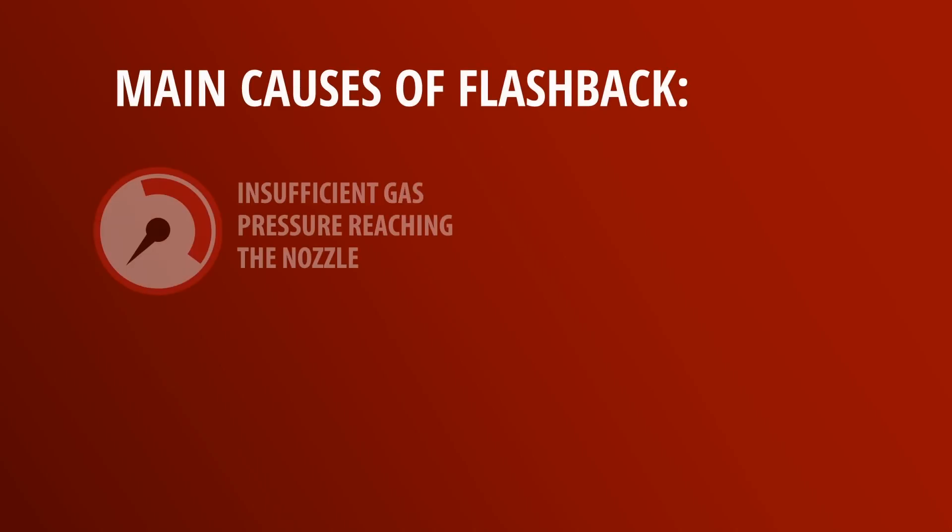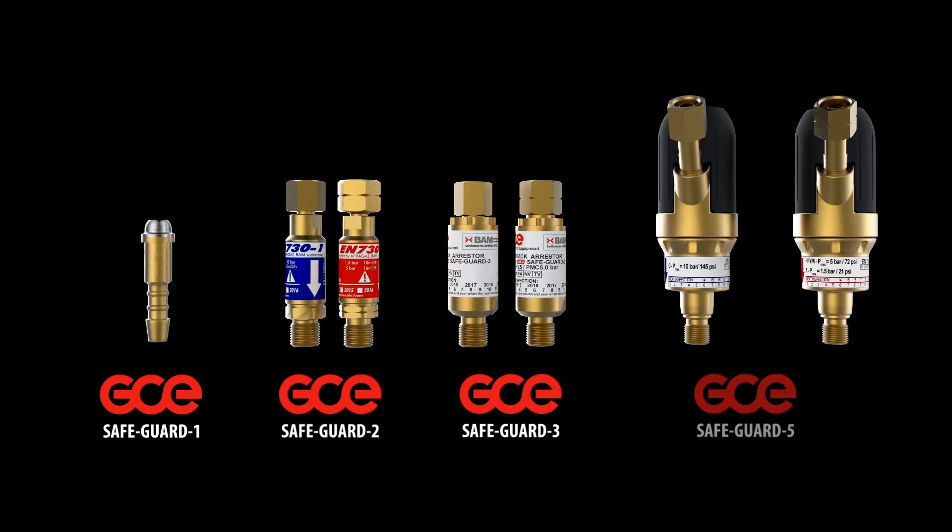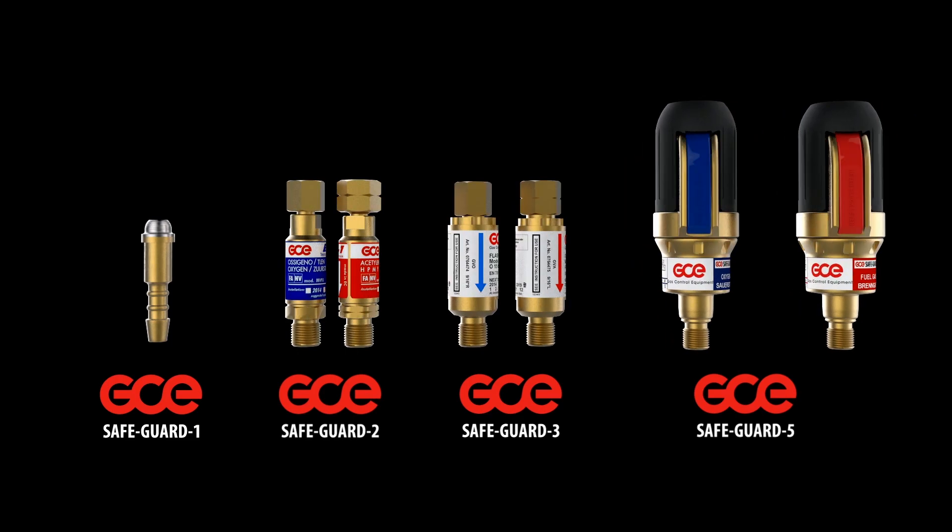The main causes of flashback are insufficient gas pressure reaching the nozzle, overheated nozzles and blockage within the nozzle. By using approved safety devices, you minimise the risk that can occur in an oxygen fuel process.